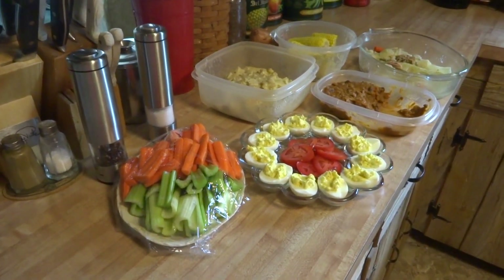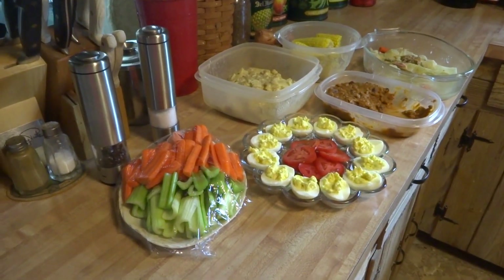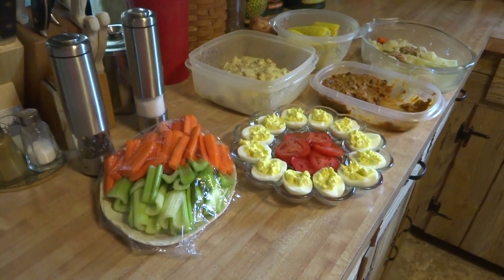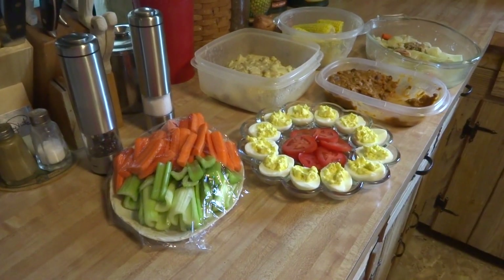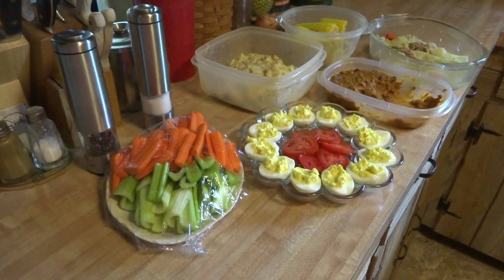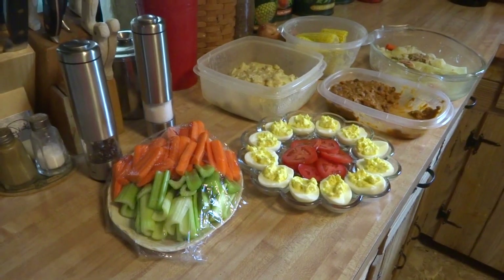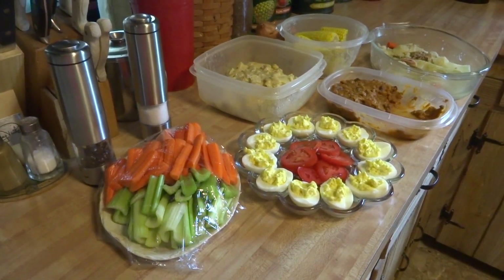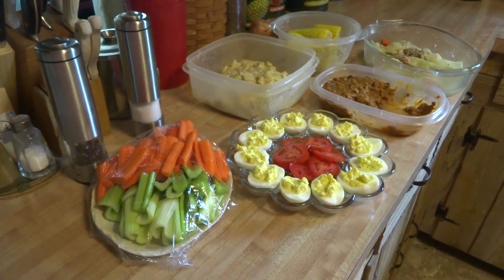Hey guys, I just wanted to do a quick share on what we do on Wednesday — sometimes Thursday nights. It's 'must go night,' and what that means is anything that is left in the fridge has got to be eaten up today or made into lunches for tomorrow. That way I get a cleaned-out refrigerator once a week, every week.